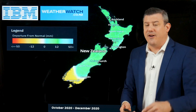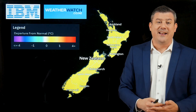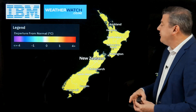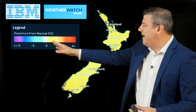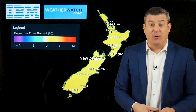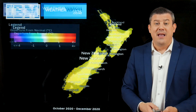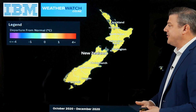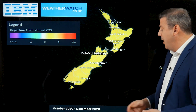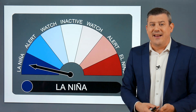Looking at temperatures, no surprises — we're leaning warmer than average. Even with the Antarctic blast in September, we leaned warmer than average. Most of the country will be around half a degree warmer than it should be, with southern New Zealand pushing up towards a degree warmer than normal and northern New Zealand about half a degree warmer for October. For the next three months, October through December, it's looking around half a degree warmer than it should be — quite normal with La Niña.